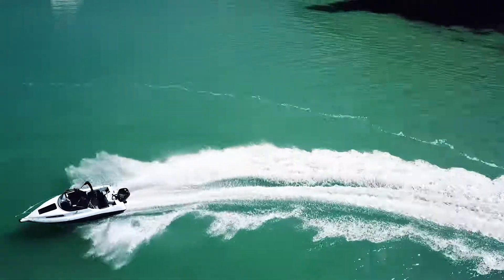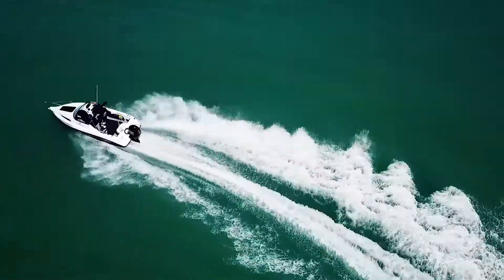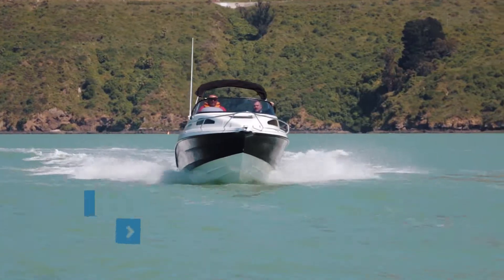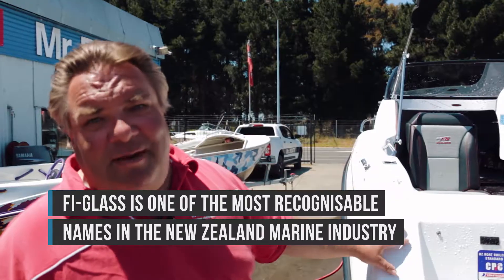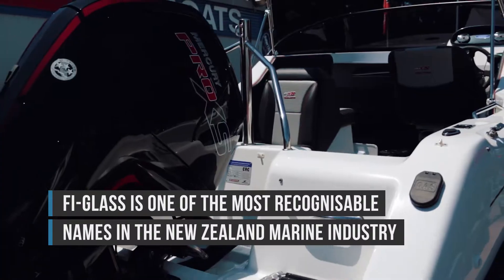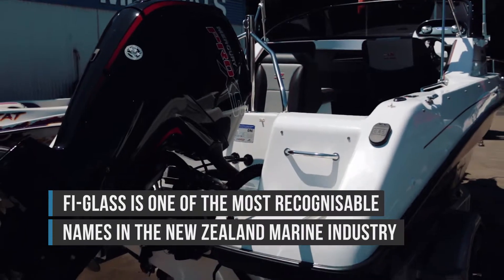One of the great features about the Fireglass Lightning is it runs a variable longitudinal deadrise, which makes the boat very easy to drive and very easy to trim. It also means it has a top speed of around 48 miles an hour with the 115 Mercury Pro XS on the back.